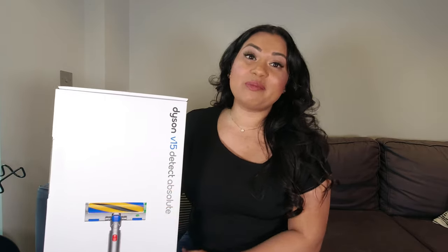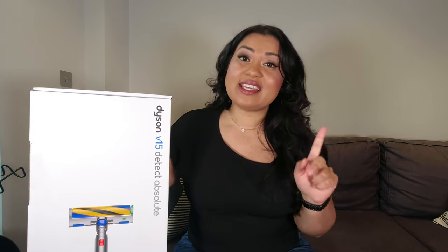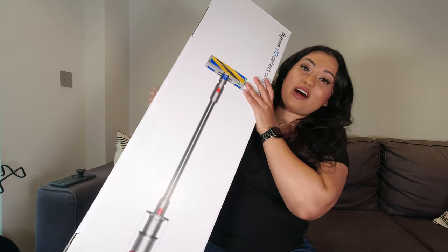I am so excited that I purchased this vacuum cleaner. I have been looking at Dyson vacuum cleaners for quite some time. I'm a big fan of Dyson — I actually bought the Dyson Airwrap last Christmas and vlogged it here on my YouTube channel. I'll link those videos in the cards and description below.